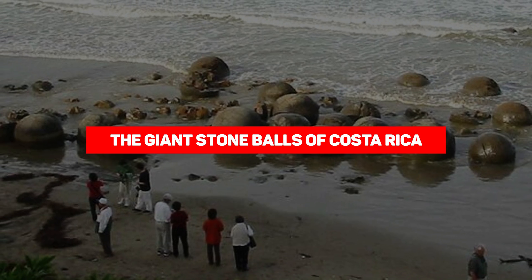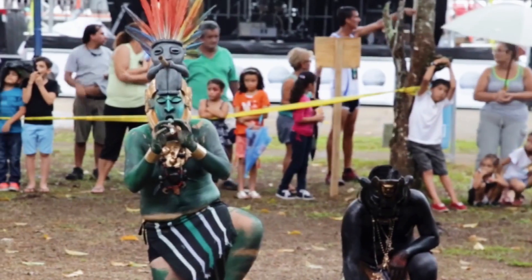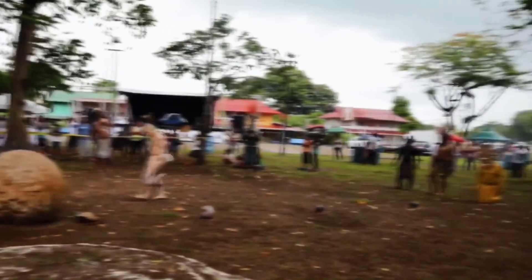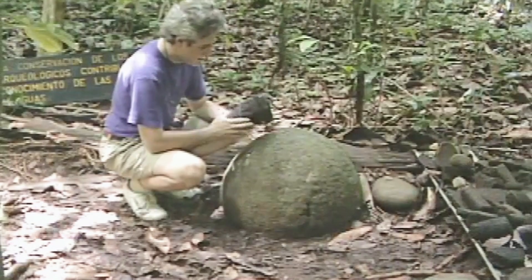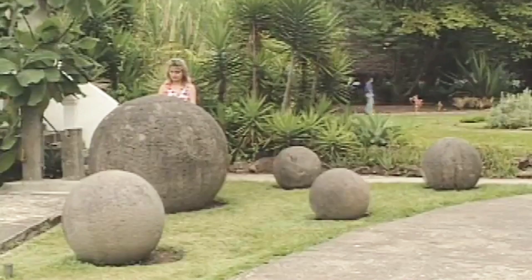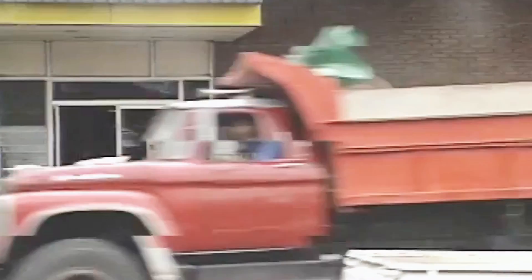The Giant Stone Balls of Costa Rica. Costa Rica and its surrounding areas are covered with giant stone balls — they're smooth, they're spherical, and they're large. Although some are small and measure only a few inches, the large ones can weigh several tons. These orbs were chiseled to perfection by an unknown person.